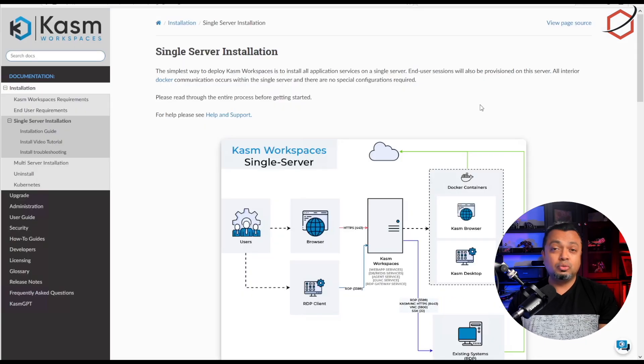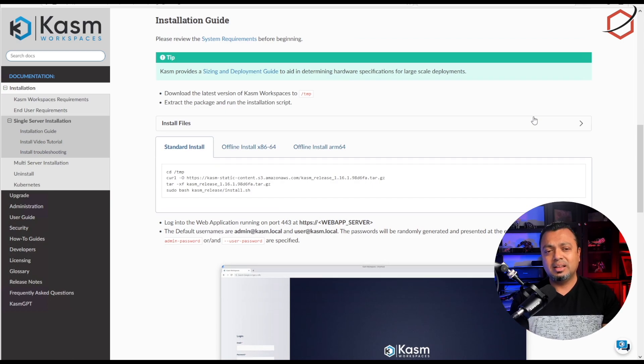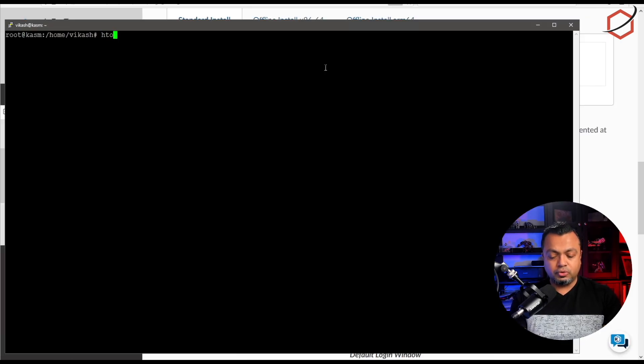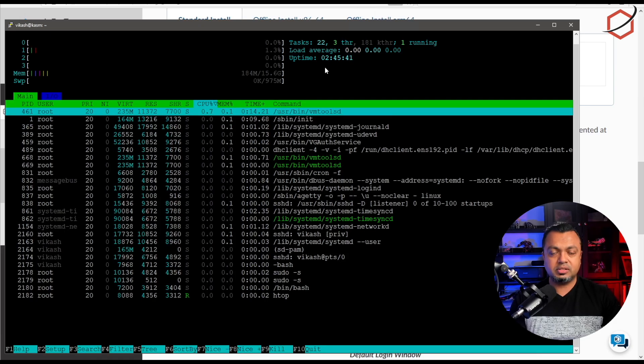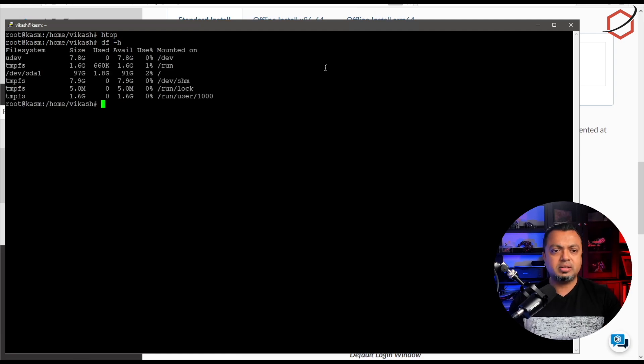I will do the single server installation on my lab environment. They have more advanced installations available, but this is just to show you how easy it is to set up a secure disposable environment. Here we are at the virtual machine — the specs are 4 CPUs, 16 gigabytes of RAM, and 110 gigabytes of disk space. It is running on a VMware ESXi host.